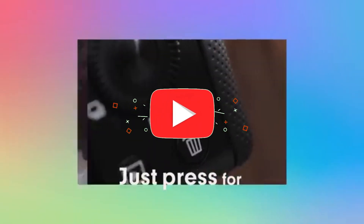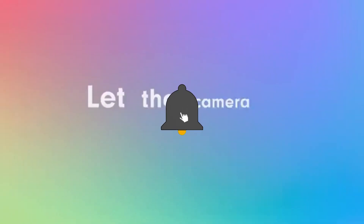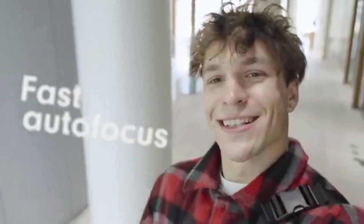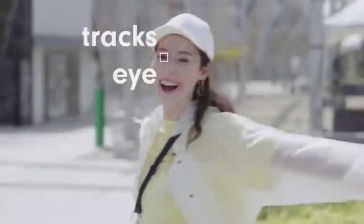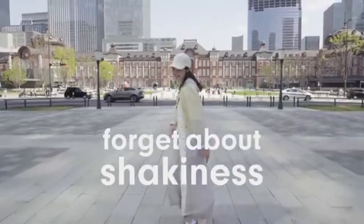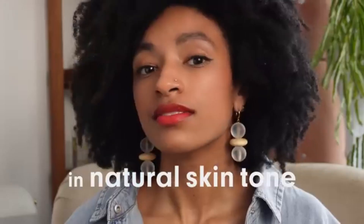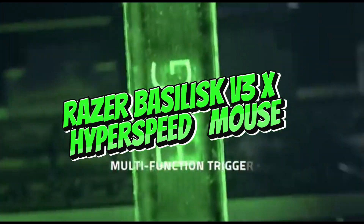The Sony ZV-E10 is fantastic for vlogging, which is not surprising given that this is its primary purpose. The camera has a fully articulated screen that allows you to monitor your own performance while filming. If you're going to use a tripod or shooting grip, the camera's hand grip is reasonably flat and easy to hold in a selfie posture. The camera also features a fantastic autofocus system that tracks faces well in video, and video quality is generally high. However, noise in low light is an issue, and unfortunately there is a significant rolling shutter effect in 4K, which might distort straight lines in the background while vlogging while moving.